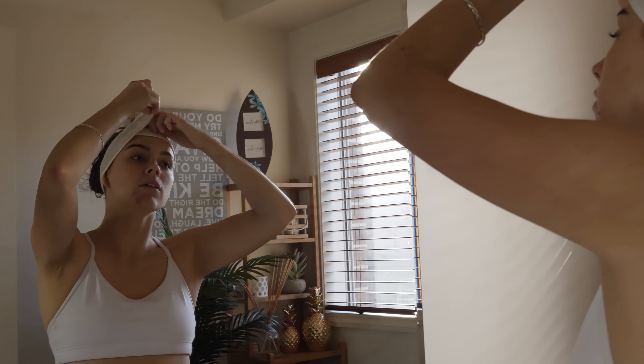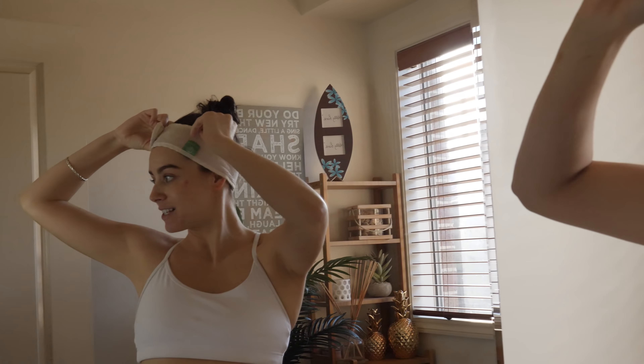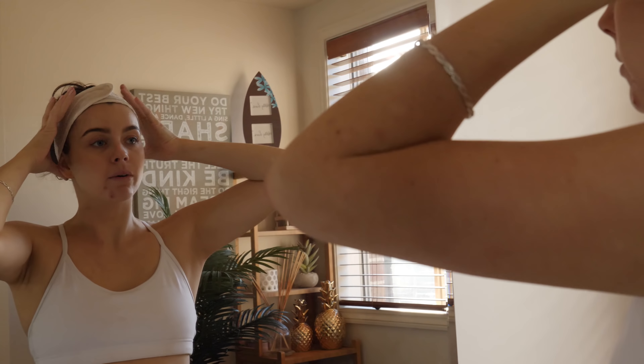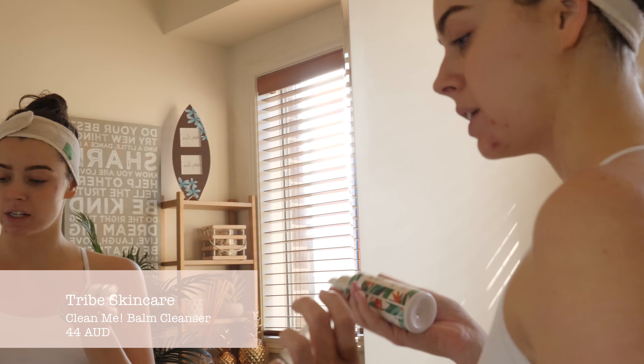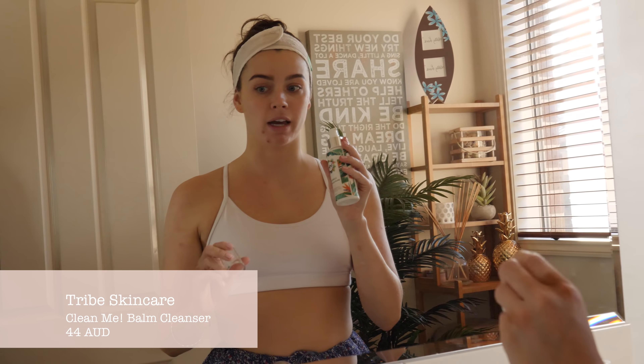If you follow me on Insta you would have seen that I've really been struggling with my skin lately. I've been having a lot of breakouts just along the cheeks and my jawline. Most of it is hormonal but I definitely have to tackle it externally as well as internally. The old products I was using just stopped working for me so I kind of had to revamp my entire skincare routine. And I've seen such a significant difference in just two weeks.